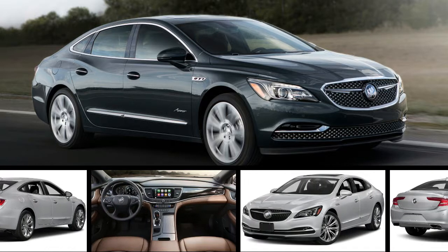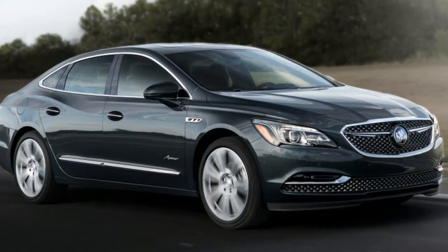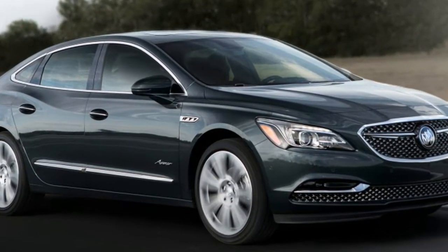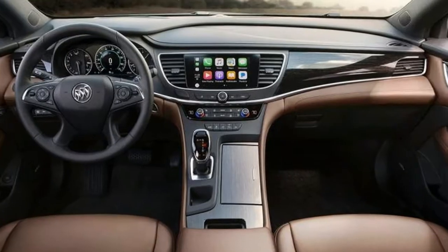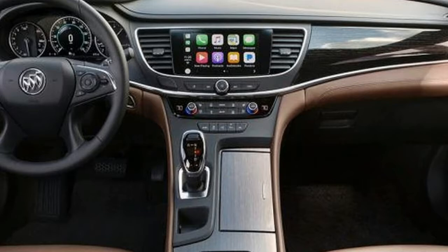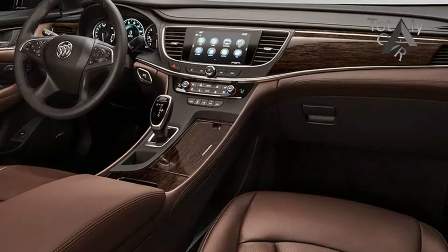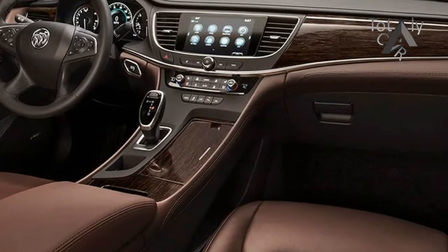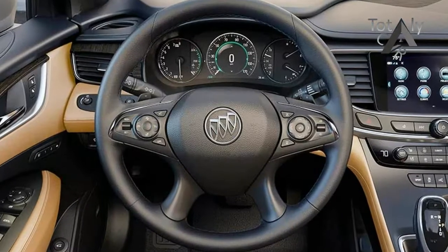Welcome to the New for 2018. The LaCrosse now comes standard with a more fuel-efficient E-assist light electrification hybrid powertrain. A nine-speed automatic now backs the available V6. All-wheel drive has been expanded to the Airsense model, and three new exterior colors are now available: satin steel metallic, dark slate metallic, and red quartz tint coat.